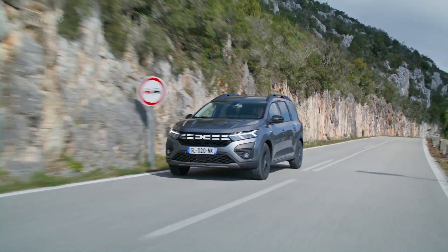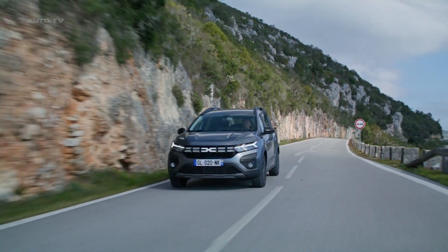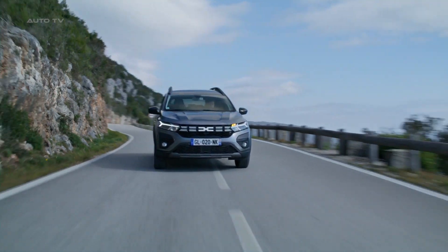Plus, the Dacia Jogger Hybrid 140 has all your favourite features such as tech-infused safety systems, advanced park assistance, cruise control, air conditioning, and warming seats. It's the complete package.